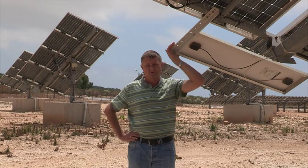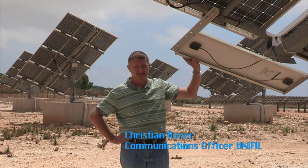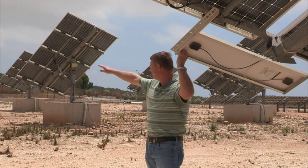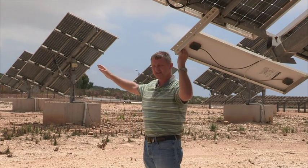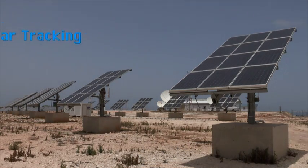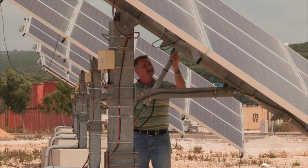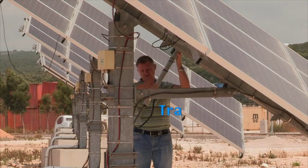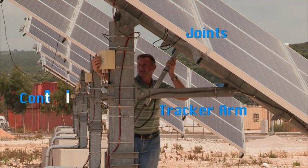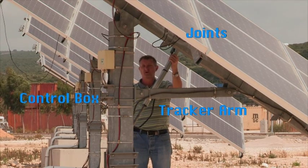The way these solar panels work is that they have a small panel here that senses the intensity of the sun and moves accordingly. Looking at the other panels over here, we basically know where the sun is at all times — it's pre-programmed, so they start tracking in the morning and finish in the evening. Though these solar panels are more efficient, they have moving parts such as the tracker arm, the joints, and the control box — all of which require more maintenance.